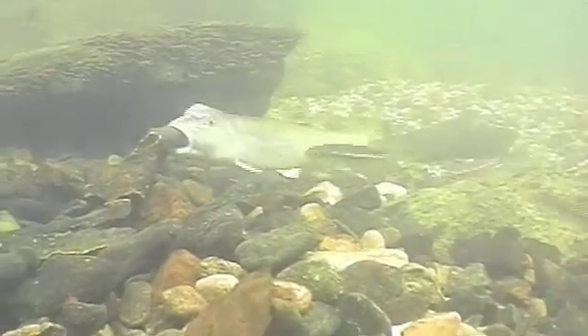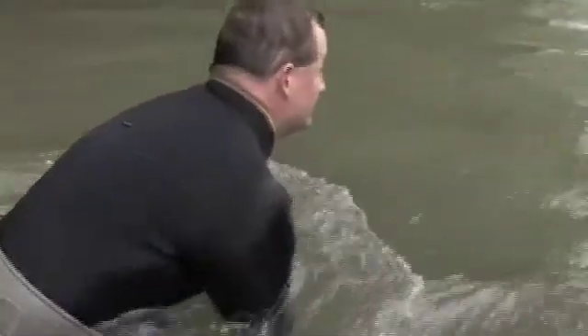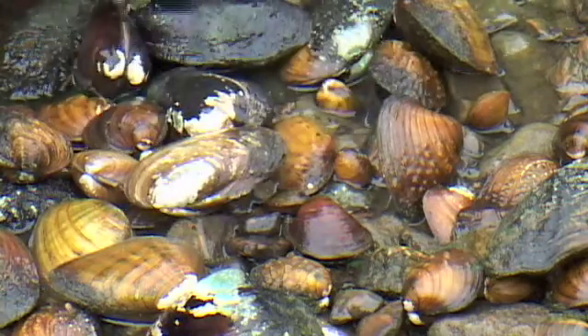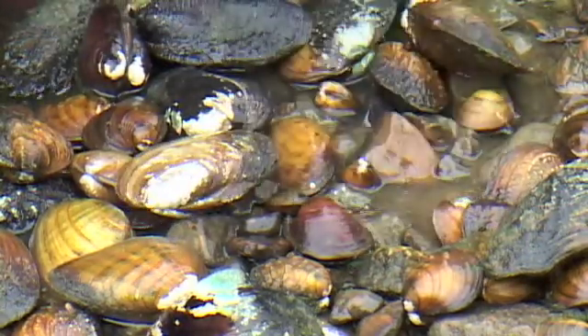Very few people have actually looked below the water surface and seen what's there. It's an amazing thing to see when you start looking on the bottom of these streams — there's just all types of organisms, and one of those organisms is the freshwater mussel. There's a fan shell. Freshwater mussels are related to more common things such as clams that you see in the ocean.